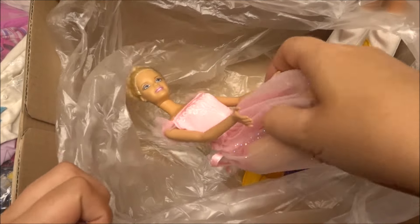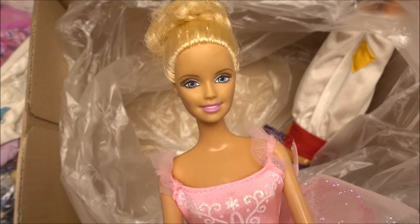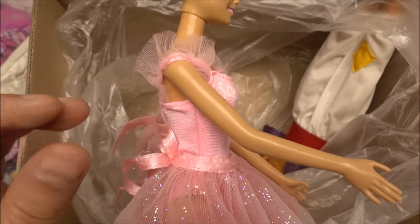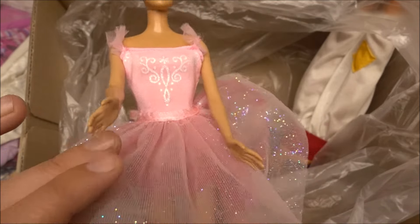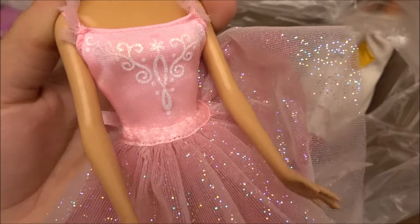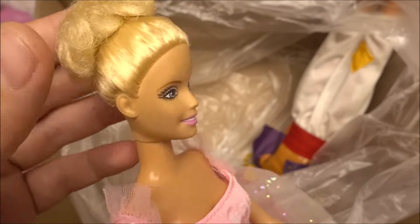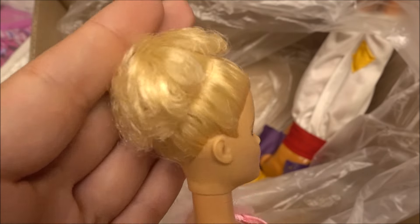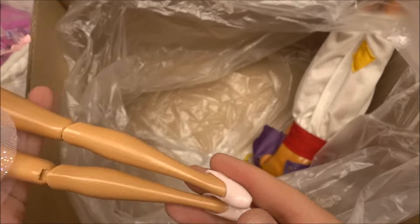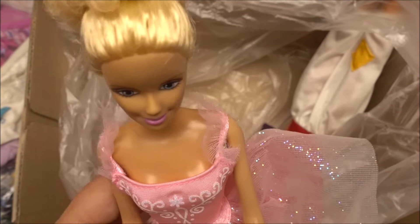Another doll here — you can see from the face mold she is from a different era. She is the 2002 Ballet Barbie. Her outfit was in the lot, which is always good. She has this kind of tutu with glitter, a really nice beautiful body suit. She still has her original hair but is missing a ribbon that goes around her hair in the same mesh material as the shoulders. The shoes were also included, a little bit faded in color. So Ballet Barbie from 2002 — totally different era.